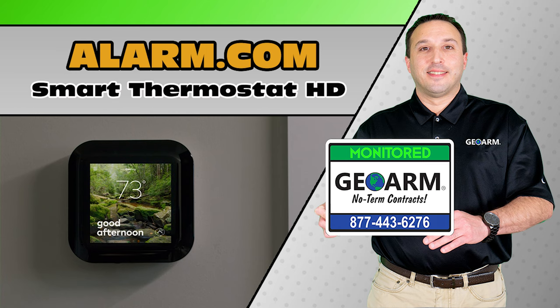Also, check GeoArm.com for manuals, videos, technical support, updated videos, products, announcements, and more. GeoArm, the worldwide leader in DIY security.